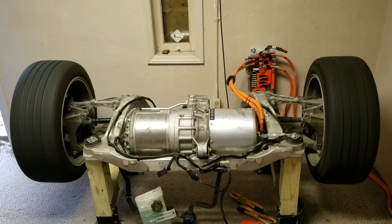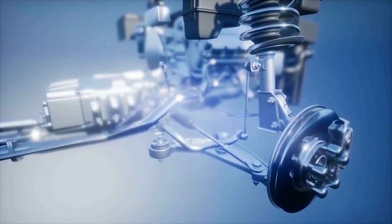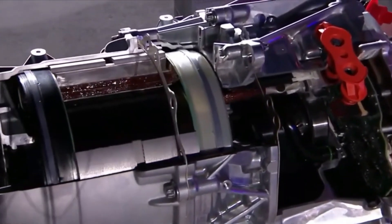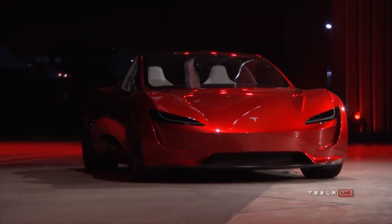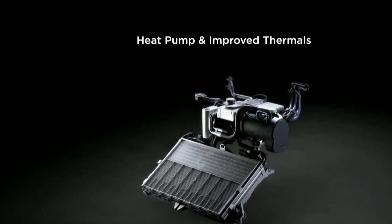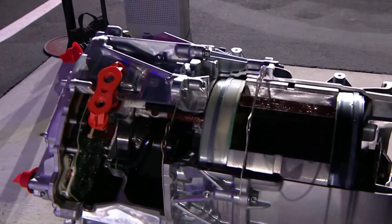From a broader perspective, this innovation doesn't just benefit Tesla — it reshapes the entire automotive landscape. By setting new benchmarks in performance, efficiency, and sustainability, Tesla is effectively rewriting the rules of the industry. It's not just a technological achievement; it's a redefinition of what's possible within the realm of electric mobility. As the company continues to innovate, other automakers will be compelled to do the same, or risk falling irreversibly behind. Tesla's advancements with the carbon-wrapped rotor are opening doors to possibilities once deemed unthinkable.